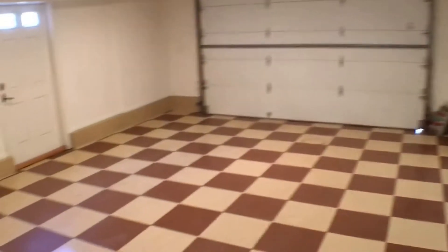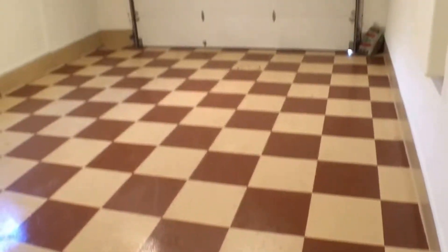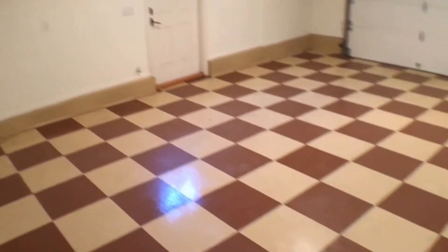The garage features a unique checker pattern on the floor, with lots of room for storage and the car.